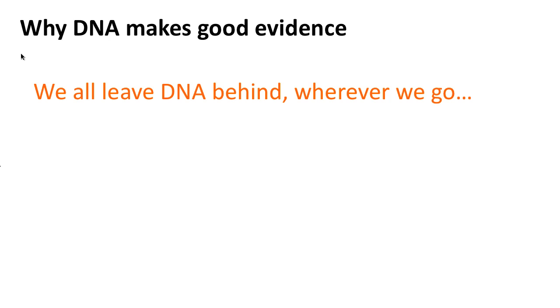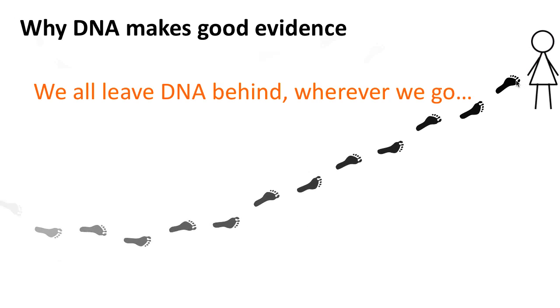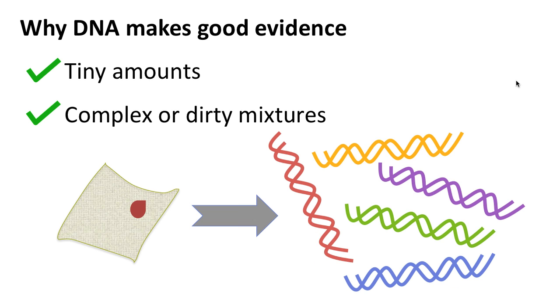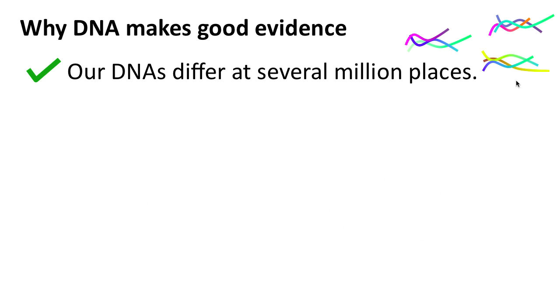So what is it that makes DNA evidence so valuable? Well, for one thing, we all leave traces of our DNA behind us everywhere we go. This DNA is very stable — in fact so stable it can even be extracted and sequenced from fossils. It's also possible to analyze only very tiny amounts, and even when the DNA is mixed in with a lot of other material, so that samples such as blood spots are excellent evidence.